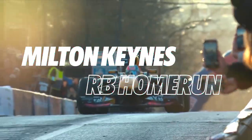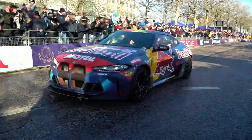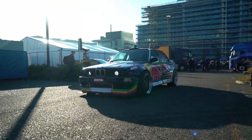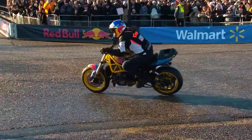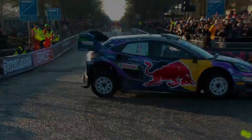Hello again, we are in Milton Keynes, UK, and we are at the F1 Homerun from Red Bull Racing. They won the constructors' and drivers' title. We are one part of the show, but there are many more cars and bikes, and we will show you around today and see what's here.